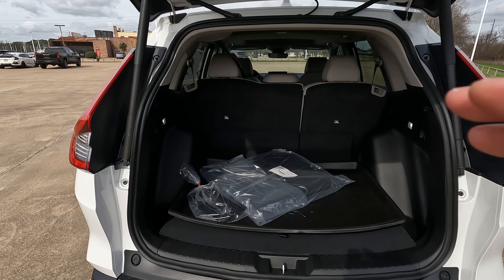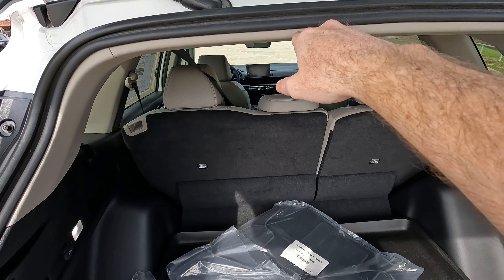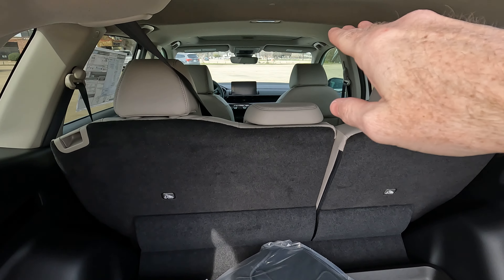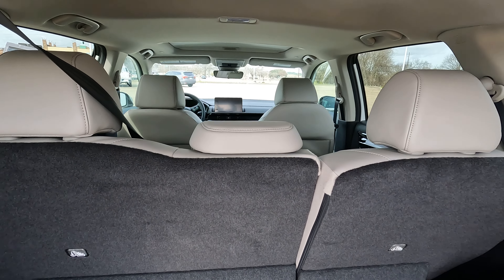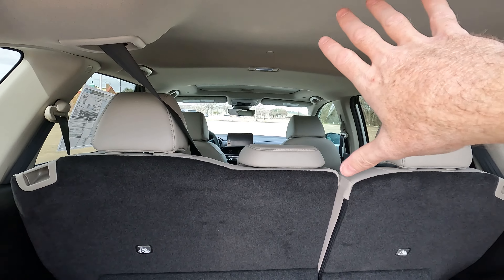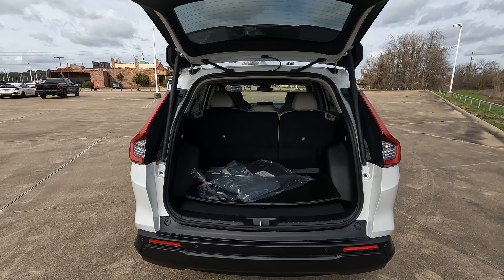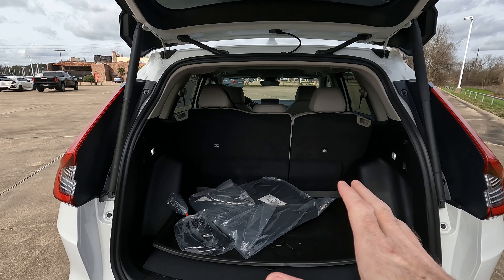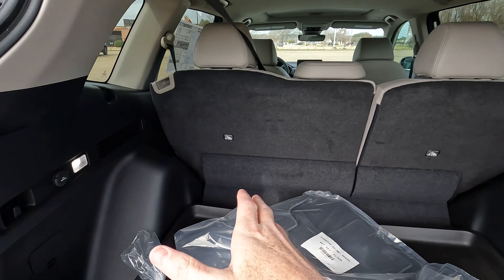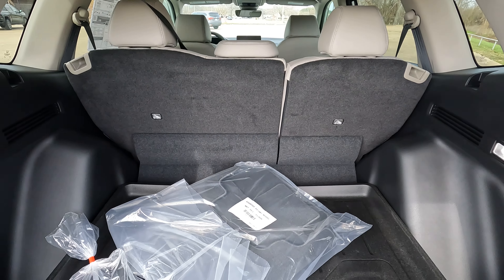Height-wise, from the floor up to the roof we're looking at 32 inches. You're going to gain up to 35 inches right here inside, so an extra three inches gained of height when you get into the interior. Width-wise, we're looking at 41 and a half inches, and then when you get into the interior area between the fender wells you gain about half an inch.